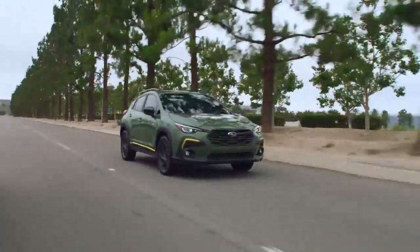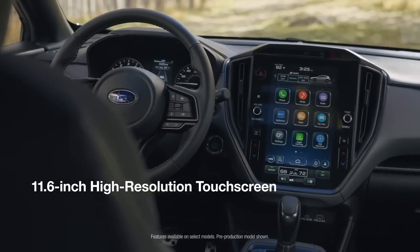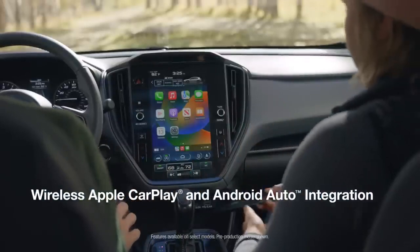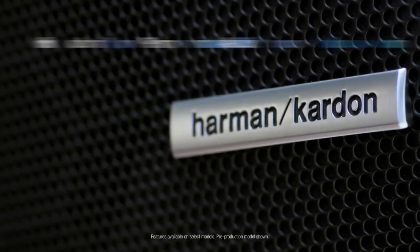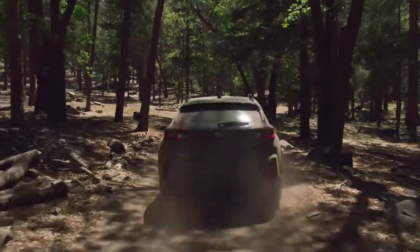When it comes to the latest tech, the all-new Crosstrek offers convenient features including an 11.6-inch high-resolution touchscreen, wireless Apple CarPlay and Android Auto integration, and wireless charging, along with available Harman Kardon Premium Audio, to help you stay connected whether you're on or off the grid.